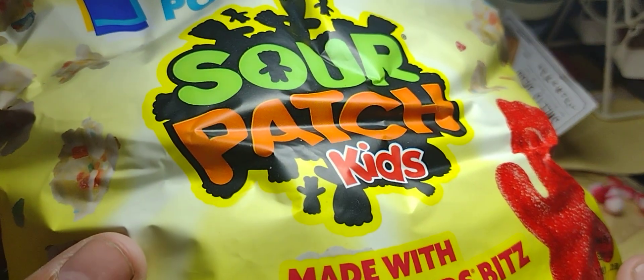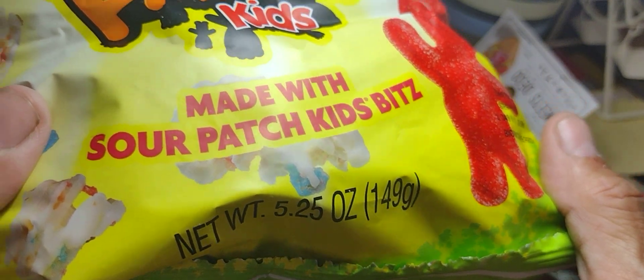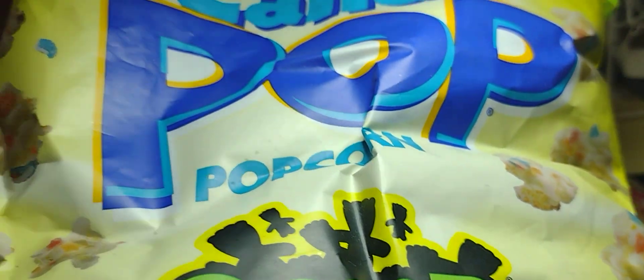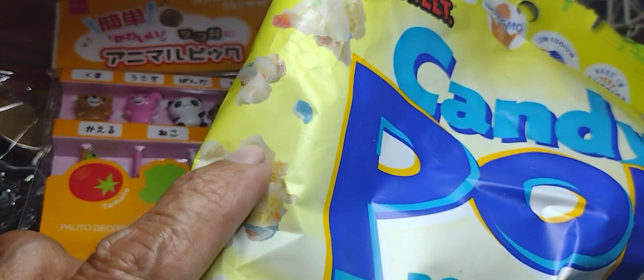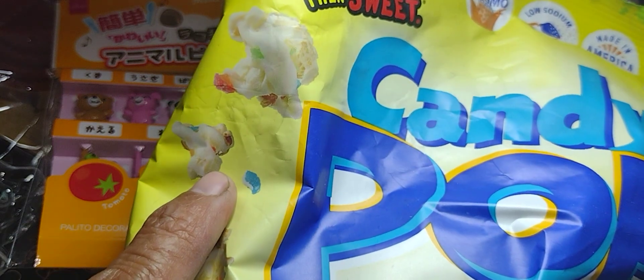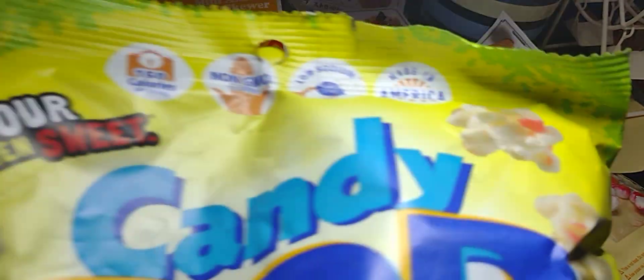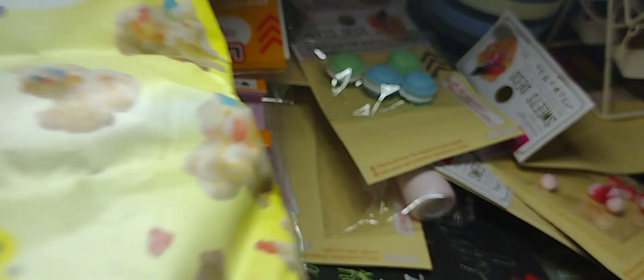Look at this — Candy Pop, Sour Patch. It's popcorn made with Sour Patch Kids bits. So they found a way to capitalize on the remnants — stuff they'd ordinarily throw in the trash. That's hilarious. I haven't tried them yet, but I'll let you know how they are.